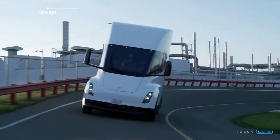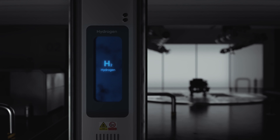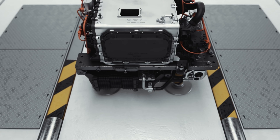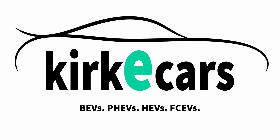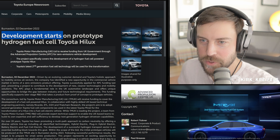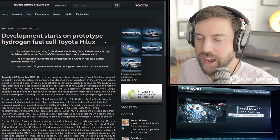While most of the automotive industry has its eye set on battery electric vehicles, there are still a few players that believe fuel cells have a part to play in the electrified future. Toyota and BMW are here to prove that. Over at the Toyota European newsroom, development starts on a prototype hydrogen fuel cell Hilux.